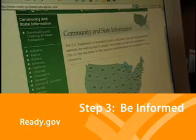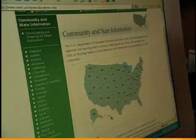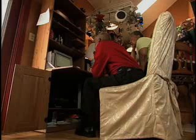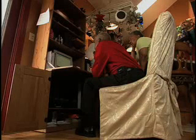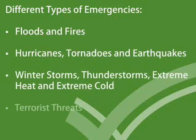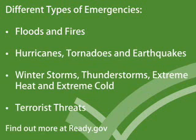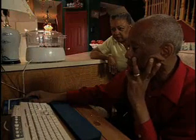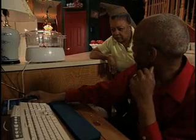Ready.gov and links to local information will help you learn about the types of emergencies that could affect your area. The information will help you know what to do in case of any emergency, natural or manmade.